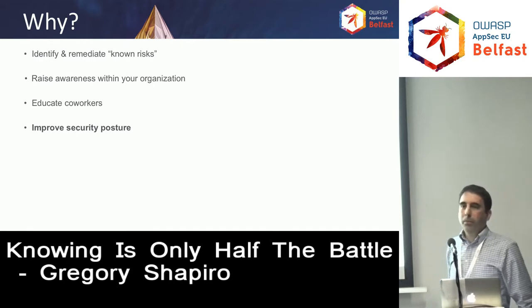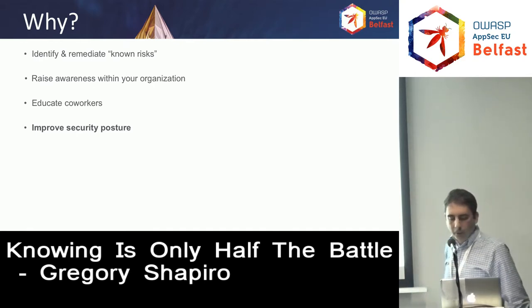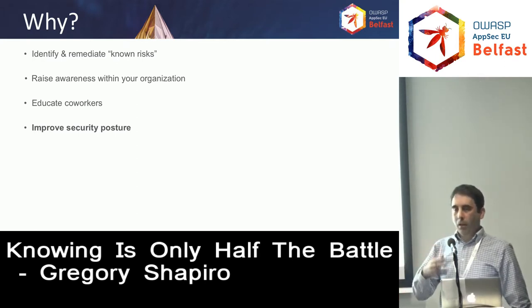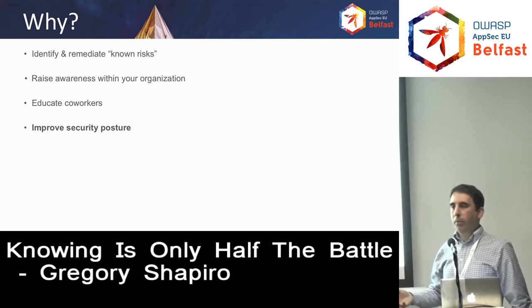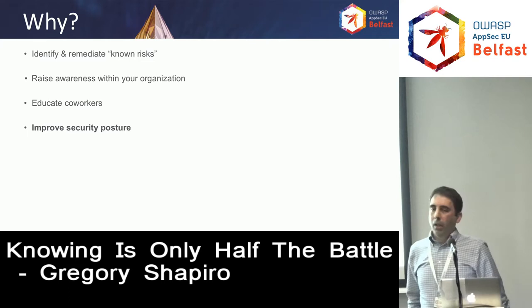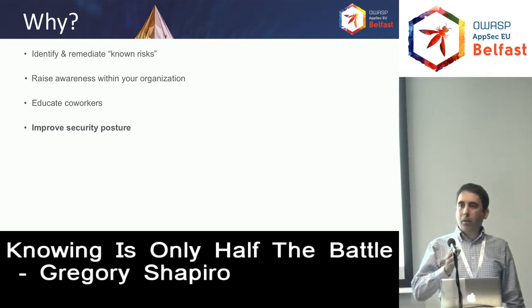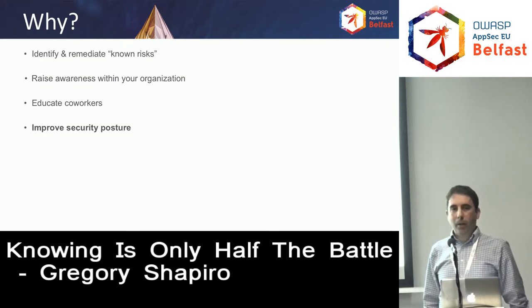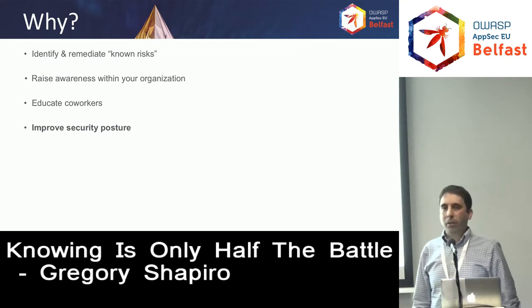This also forces prioritization of remediation for the items found. Now they're known and documented. The engineering or operations leadership can take these back, prioritize them, and fit them into quarters to get them fixed. They'll have the best idea of business decisions needed on when something has to be fixed, so it's not the security team saying you must fix all these by next quarter — obviously that doesn't work in the real world.